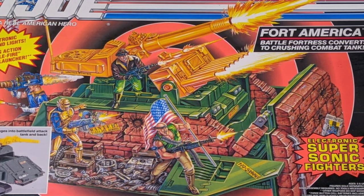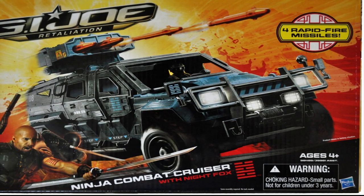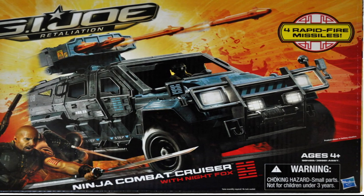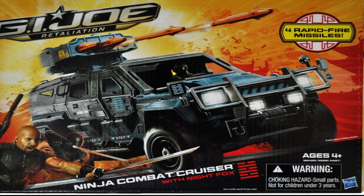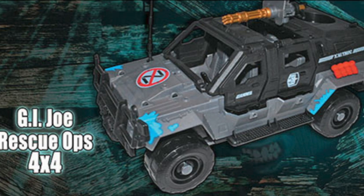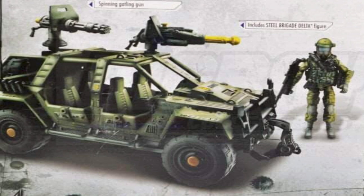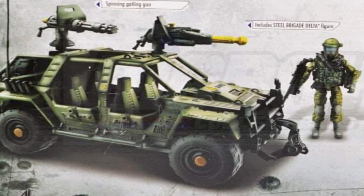With that stage set, let's jump into our first vehicle on today's list. In our last episode in this series, we explored the history of G.I. Joe's Vamp. In 2011, a version of the Vamp was released in the 30th anniversary line that came with Steel Brigade Delta as a driver. This version was also used for the up-armored 2012 Ninja Combat Cruiser driven by Nightfox, which had a quad missile launcher on the roof, and 2014's G.I. Joe Rescue Ups 4x4. This Vamp, also designated a Vamp Mark II, featured a roof-mounted spinning gatling gun, a firing rocket launcher, detachable wheels, and a front bumper-mounted retracting capture claw.